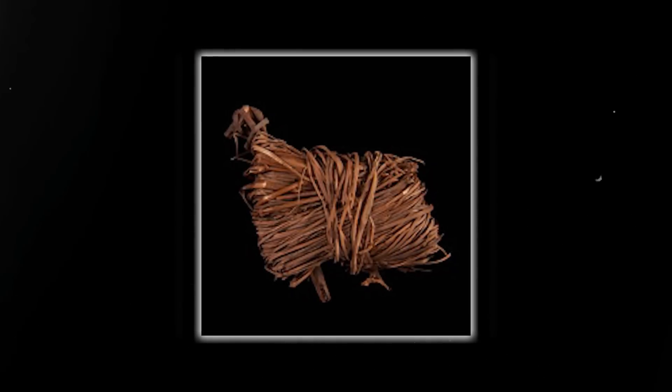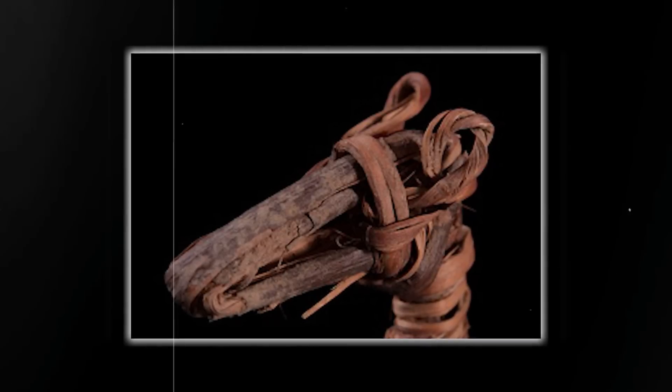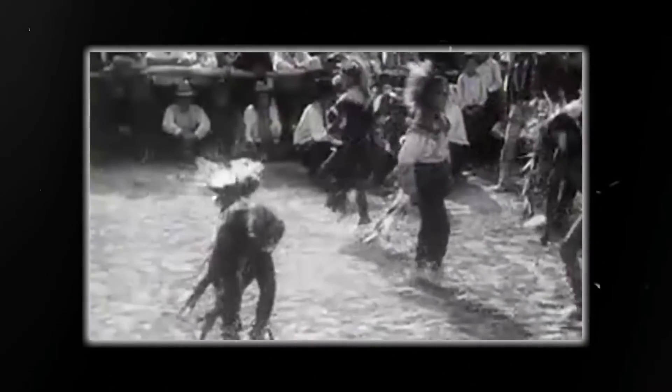Most of the twig figurines were found under rock cairns, suggesting careful placement and that they most likely held some kind of spiritual significance to the culture that placed them there.